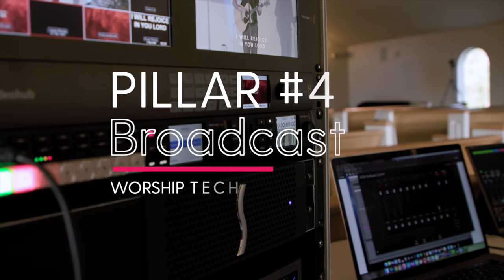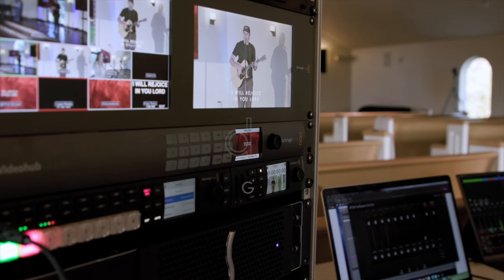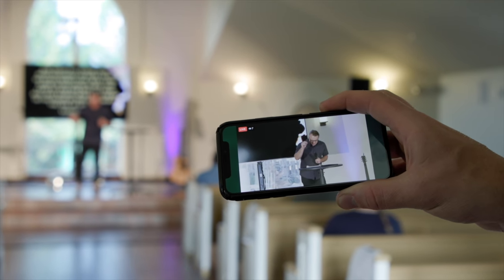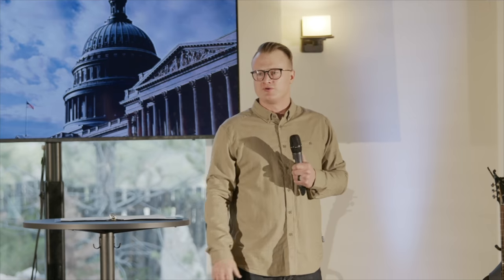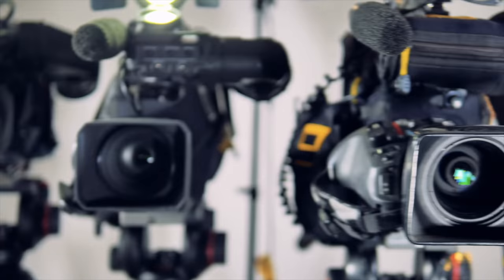Let's move on to the fourth pillar of your worship tech setup: the broadcast system. It's no longer optional for churches to have a high quality and reliable live streaming system — your congregation must have the option to experience worship both in person and online. Before investing heavily into your church's broadcast system, make sure you implement everything covered with the first three pillars. The quality of your church's live stream will only be as strong as your audio, visual, and automation infrastructure.